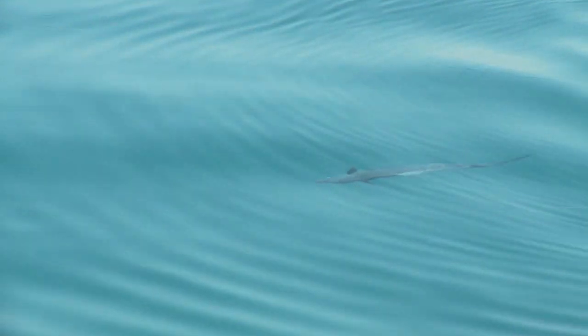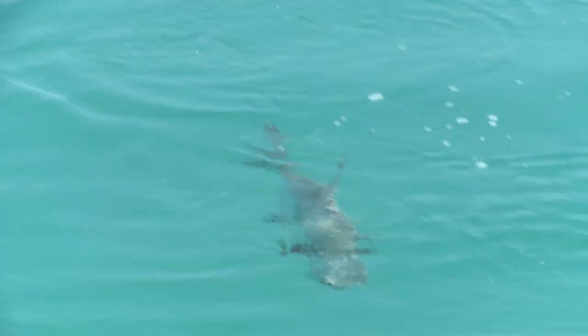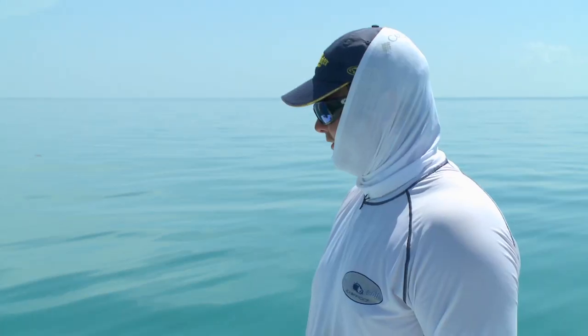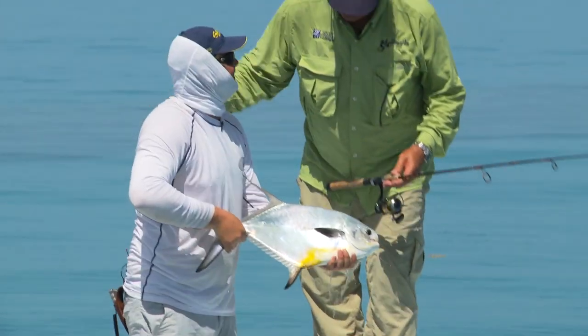We're heading back toward the edge - gotta try and get under that rock, be careful. They're smart, they are smart. Are you out? I'm out, I'm out, awesome! This is one strong fish - permit, big tails, a lot of muscle. Come to daddy, boy. That's a pretty fish John. Bring him over and I'll get the Gold Cup grip. Nice work chief, that's beautiful - they don't get much prettier than that.